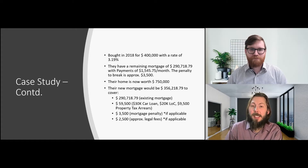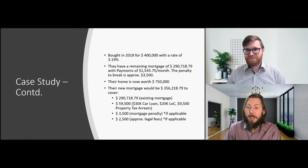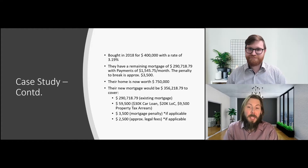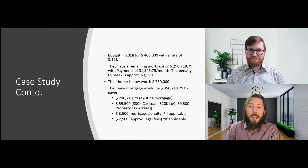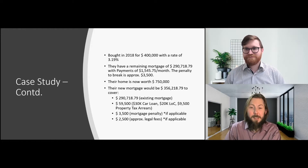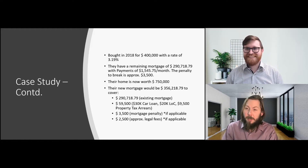A few years later, since they bought their home for $400,000, their home is now worth $750,000. You may think this is quite a big jump, but this is what we're seeing across Canada. They now have the opportunity to take out a new mortgage to replace their existing one. In this case, the new mortgage would be $356,218.79, which covers standard items we see often on refinances. That includes the existing mortgage of $290,718.79, and then a bucket of debt.